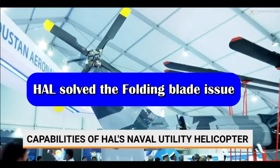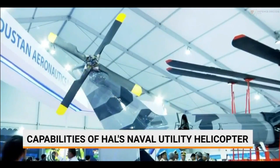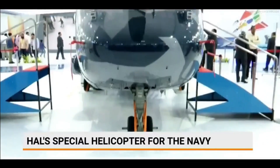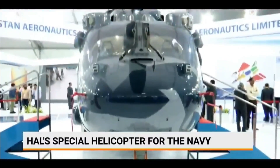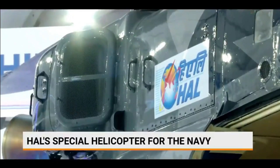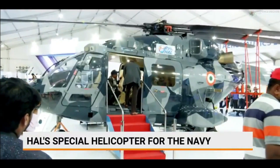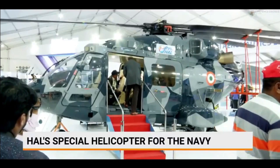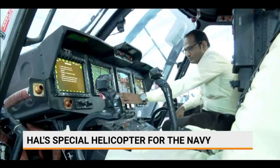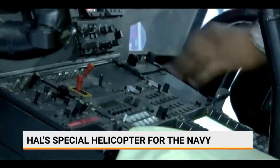Back in November 2020, HAL carried out a demonstration of the tail-boom folding operation on the ALH Mark III DW-DM prototype. In combination with the existing two-blade folding, the achieved storage dimension of the ALH was 13.5 meters in length, 3.5 meters in width, and 4.1 meters in height, meeting the Indian Navy's NUH specification.